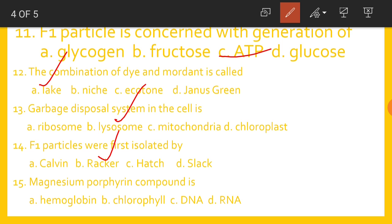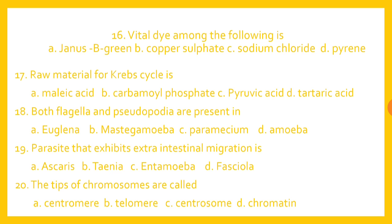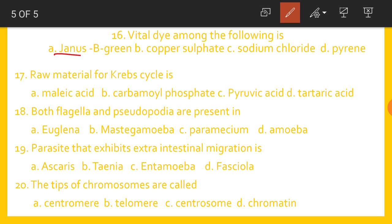The magnesium porphyrin compound is Chlorophyll. The vital dye among the following is Janus B Green. The raw material for the Krebs cycle is Pyruvic acid.